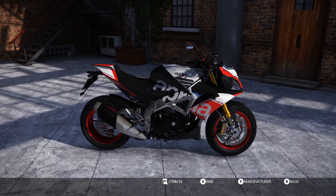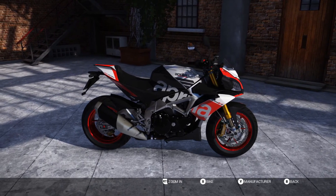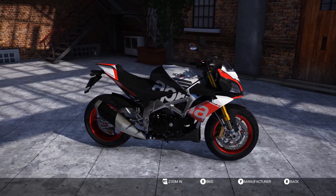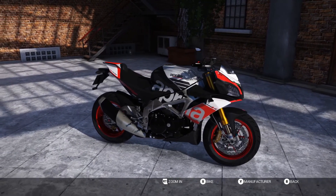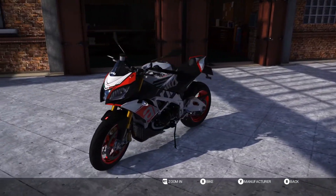In the Aprilia DLC and Suzuki bonus pack you will receive the Suzuki Hayabusa 2015, and the reason why I bought it, the fantastic Aprilia Tuono V4 Factory 2015, plus 10 helmets.